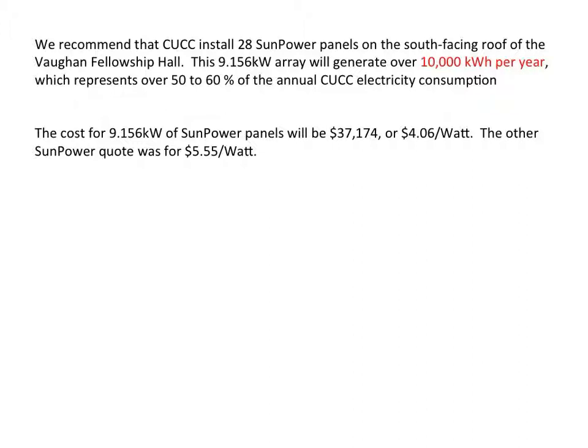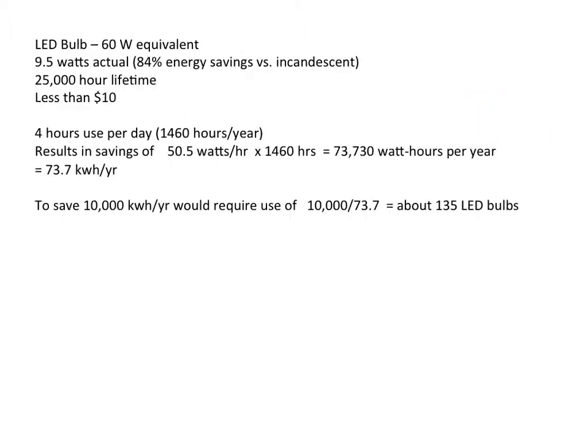In terms of energy savings, I want to compare the solar panel proposal — which would be installation of solar panels to save approximately 10,000 kilowatt hours of electricity per year — with what could be obtained by a similar LED investment to achieve the same energy savings. So we're talking about LED bulbs, 60-watt equivalents, 9.5 actual wattage, 25,000-hour lifetime, costing $10 or less.